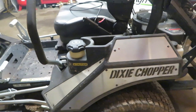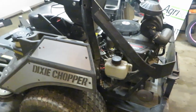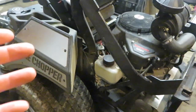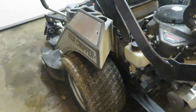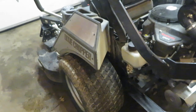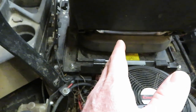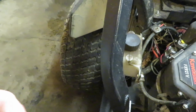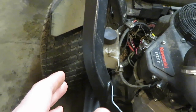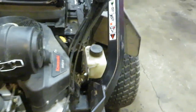They did go with a Parker Hannifin transaxle, which I think is pretty nice. You can put a thousand hours on those transaxles before they need anything done — a filter change, oil change, or anything. These Dixie Choppers used to have a pump/wheel motor combination, with pumps underneath the seat and hoses running down to wheel motors which drove the tires. Now everything is integrated into one transaxle, which is pretty cool — I do like that design change.